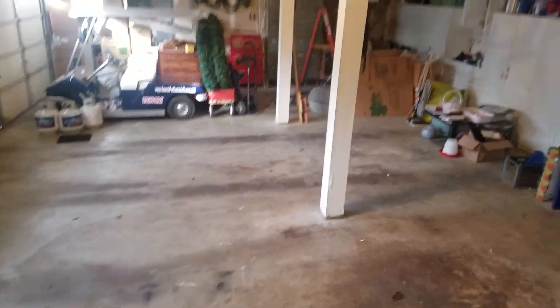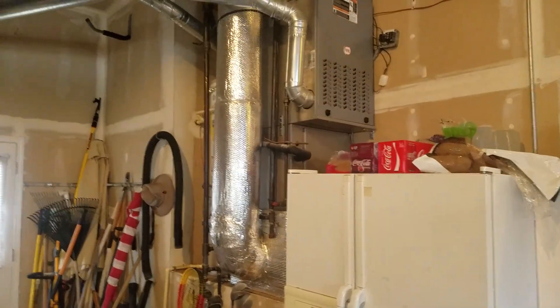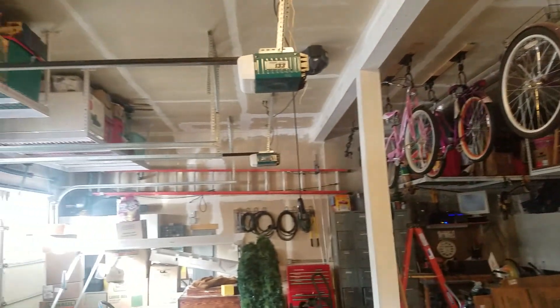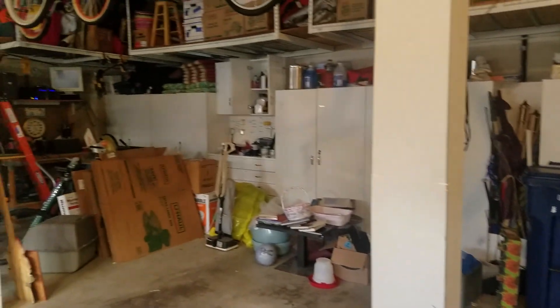Like I said, three-car garage with plenty of space. There's a refrigerator, a gas furnace, and lots of storage — you even have bike racks all around. There's also a second refrigerator, so two refrigerators in the garage, and a door leading to the backyard.